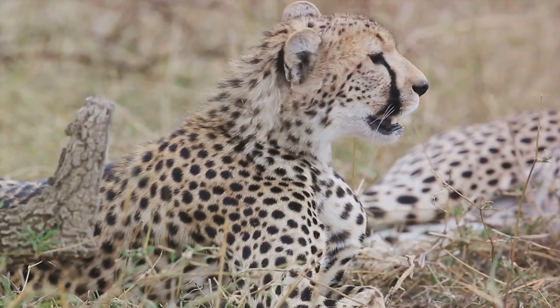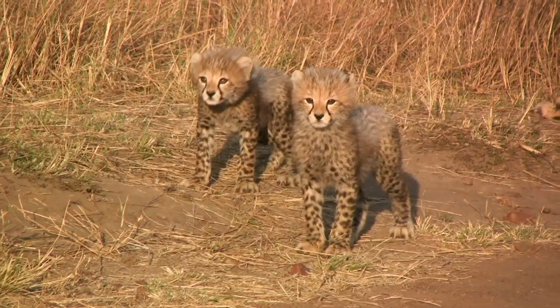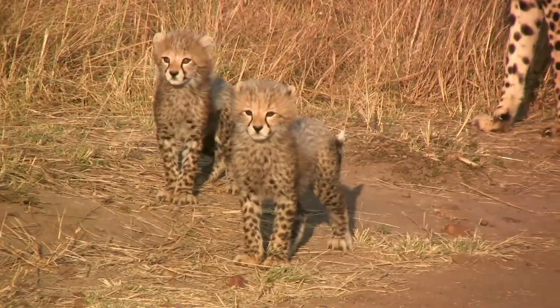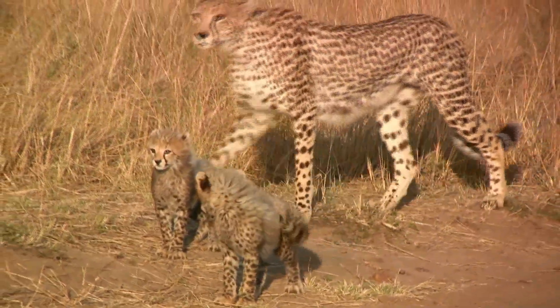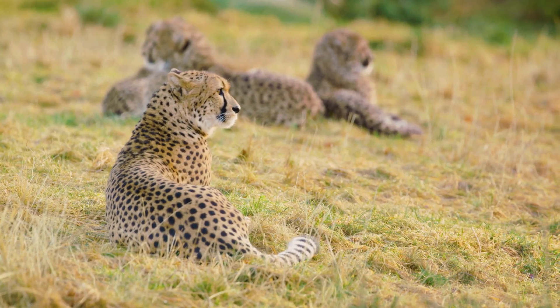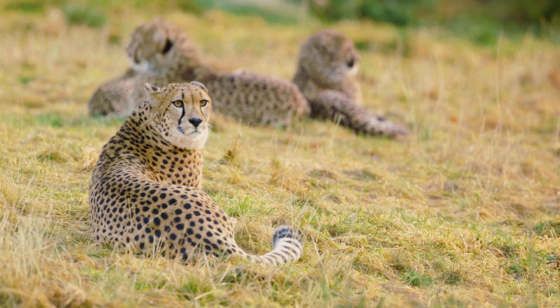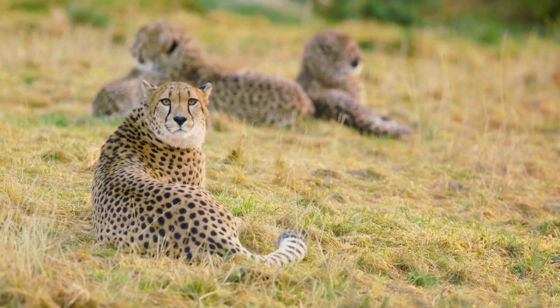The cheetah is a solitary creature. Unlike lions, cheetahs do not live in large family groups. Often, you'll find them alone or in small family units, consisting of a mother and her cubs. This solitary nature is another reason why the cheetah must always be on guard. In the wild, there is safety in numbers — a luxury the cheetah does not have.